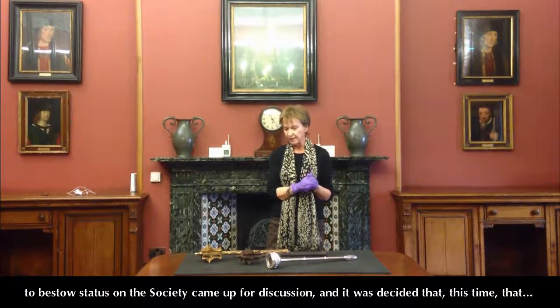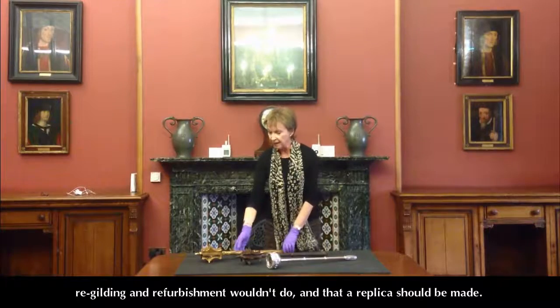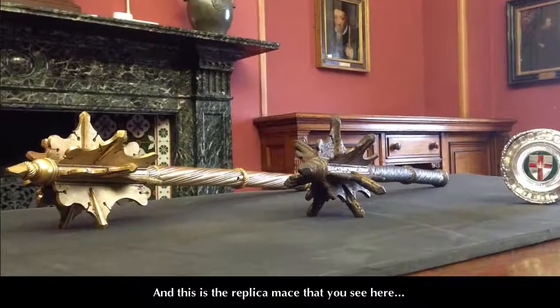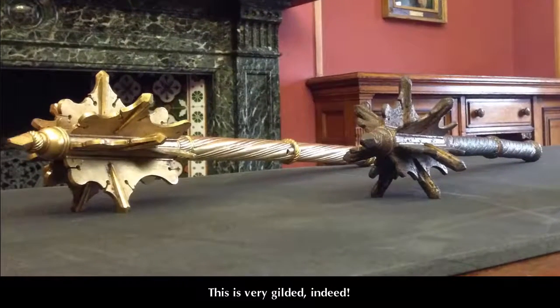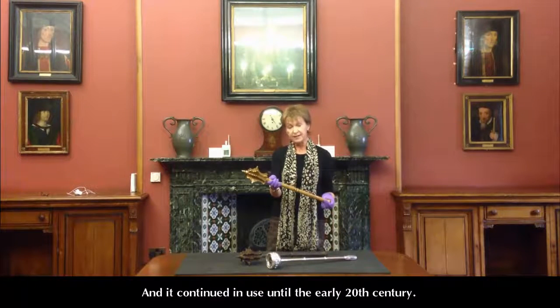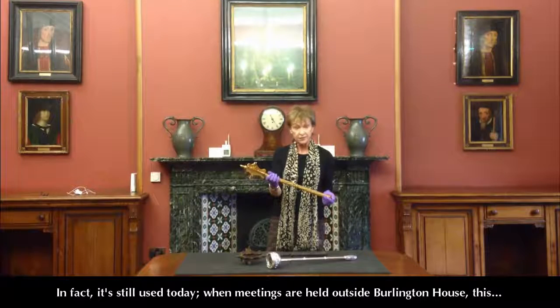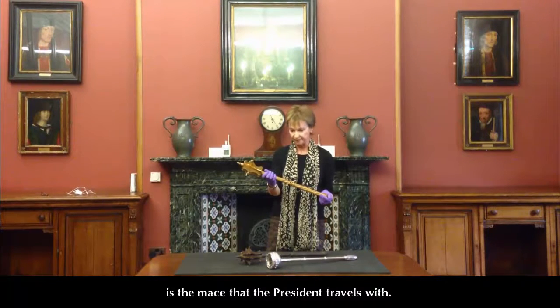It was decided that this time re-gilding and refurbishment wouldn't do, and that a replica should be made. This is the replica mace that you see here. It is very, very gilded indeed, and continued in use until the early 20th century. It's still used today when meetings are held outside Burlington House — this is the mace that the President travels with.